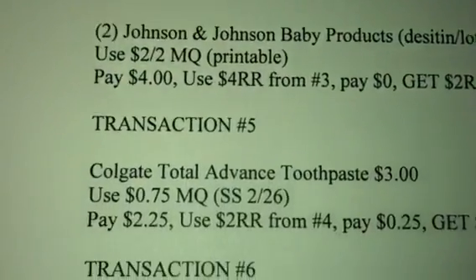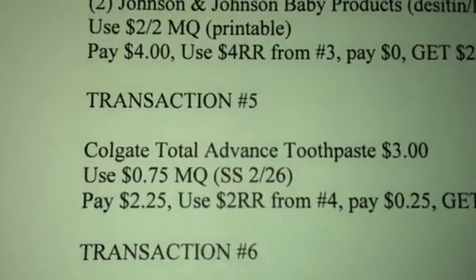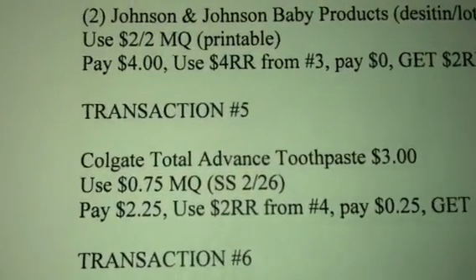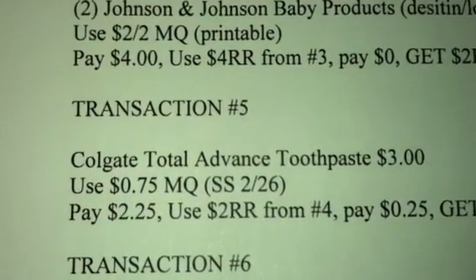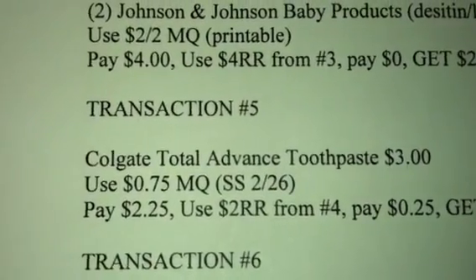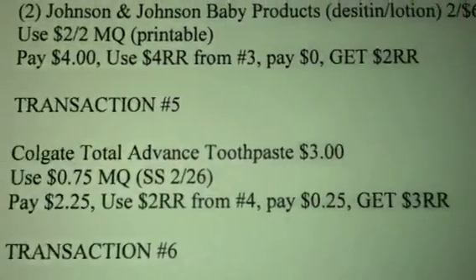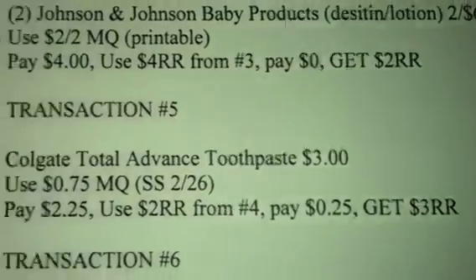Rolling that onto transaction 5, you're going to get one of the Colgate Total Advanced Toothpaste for $3. Use the $0.75 off manufacturer coupon from your February 26th Smart Source, pay $2.25, use the $2 register reward from transaction 4, pay $0.25, and get a $3 register reward.